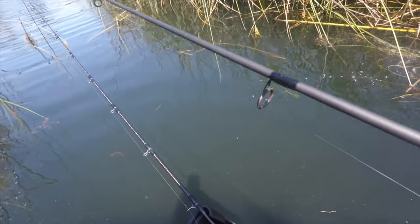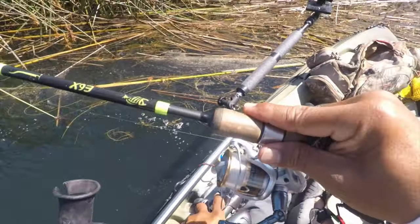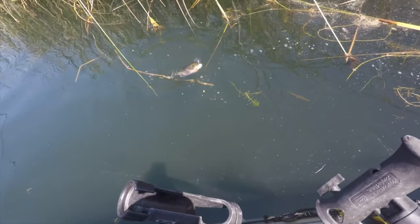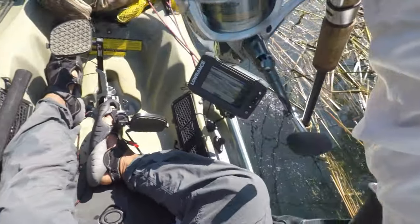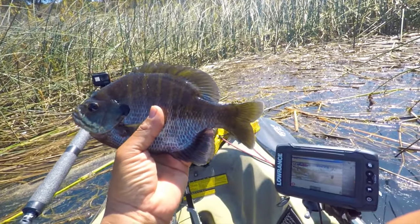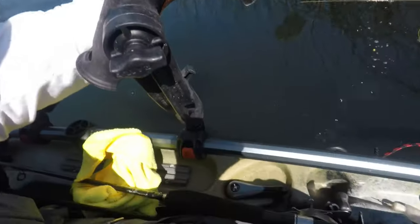Here I'm in a secluded cove — a great spot if you're trying to avoid the wind — and I hook into yet another bluegill. I think overall I caught four today in total. These are good looking fish. Here's a better shot of one up close. I'm going to take them off the hook and release them, and I'll show you the underwater footage again.